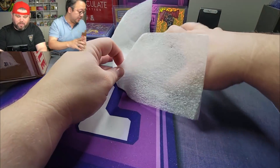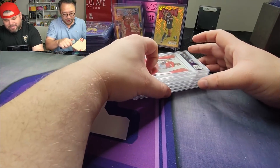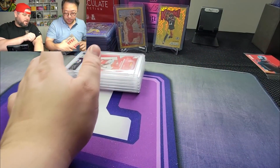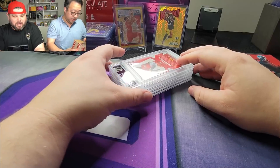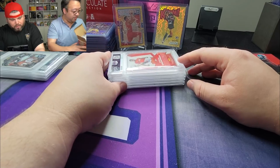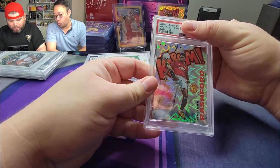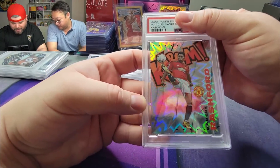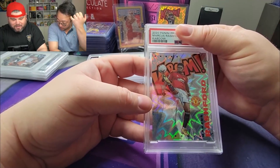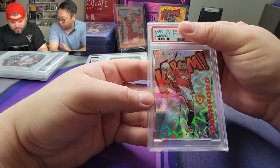All right, here we go ladies and gentlemen. All these cards that got submitted — as you can see the Marcus Rashford. These are the cards I thought were PSA 10 worthy and cards I believe give us more bang for the buck when it comes to investment. We also have one of the autos and two of my autos submitted with it. The first card up is our Marcus Rashford Kaboom card. This card is beautiful — it looked perfect. I truly think this should be a PSA 10. It's in the thicker case. This card is gorgeous.